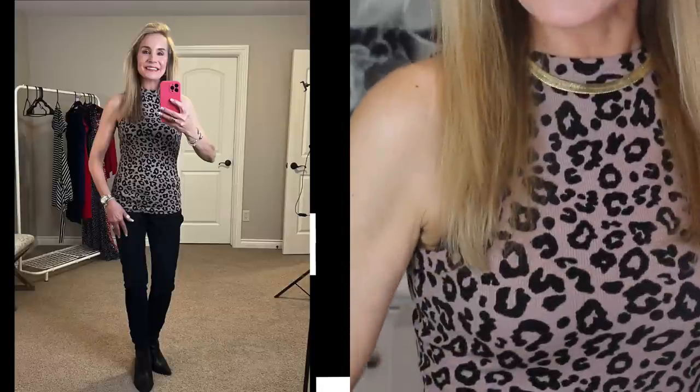I also have it in royal blue — I love it and will probably get many more colors because it's super comfortable and comes through the wash beautifully. I actually have it on backwards because I'm short-waisted and need a little more length. I'll be linking all the outfit details and jewelry — all from Amazon and very reasonably priced.